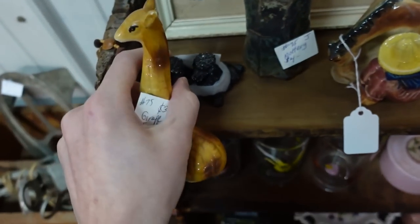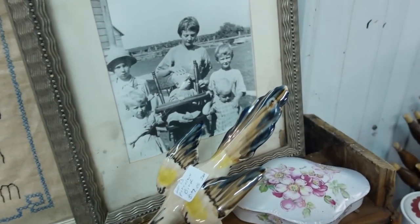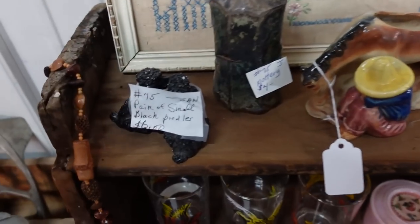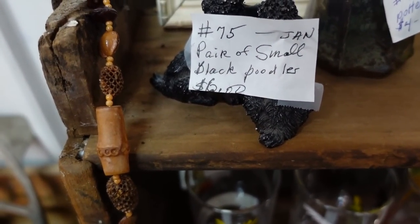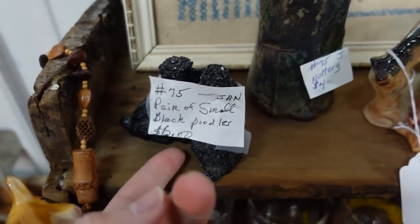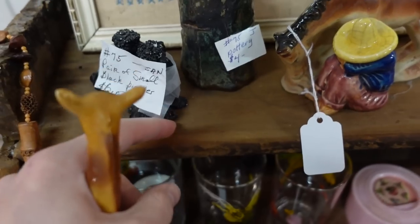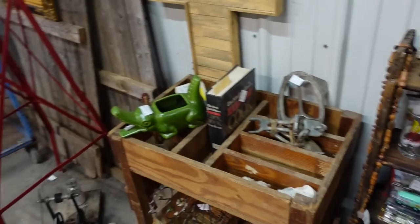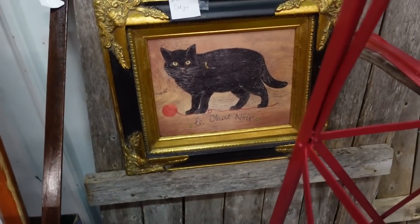This just cracks me up. It looks like the girl was trying to turn the baby's head. How much are these? Oh, six. I guess I will not. Oh wow. Oh, that's not old at all. Just kidding.